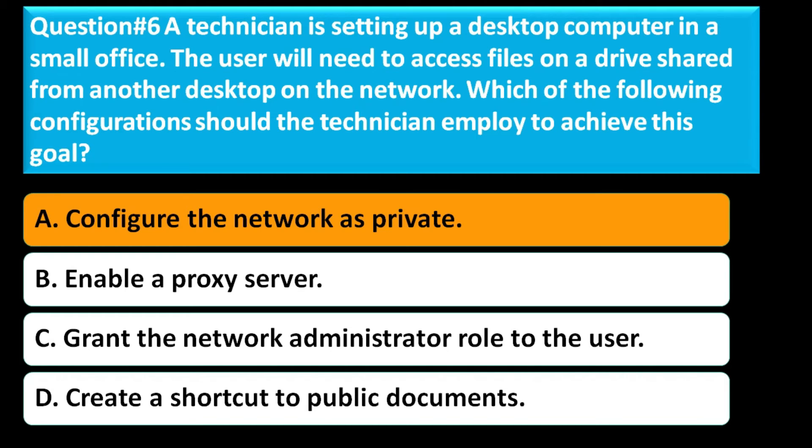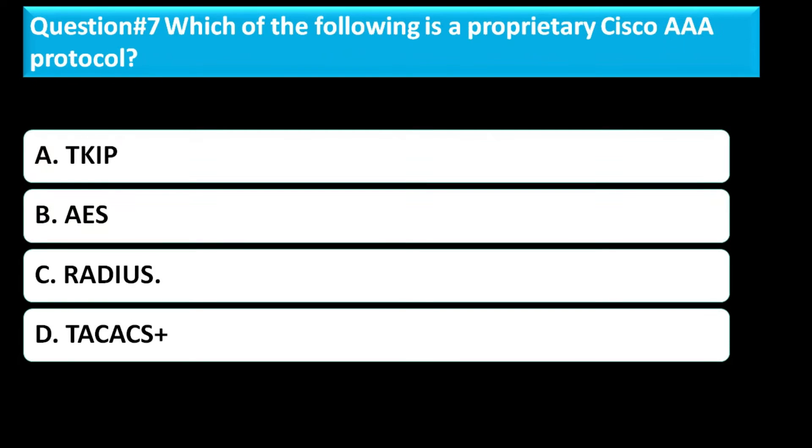The correct answer for this question is Option A, configure the network as private.